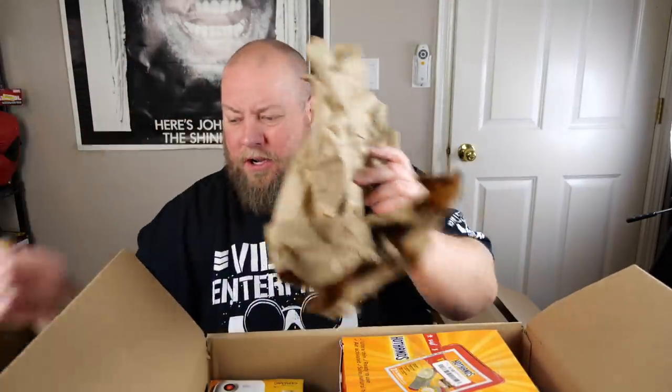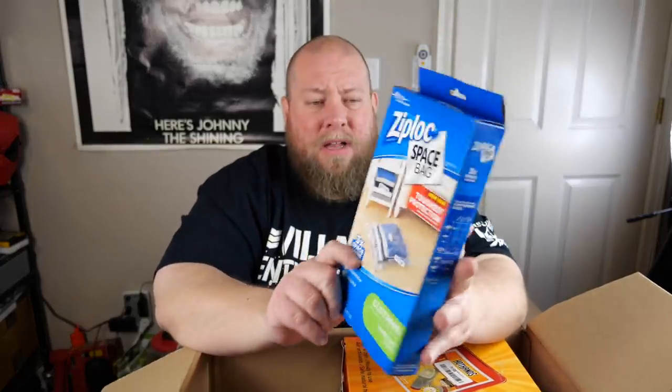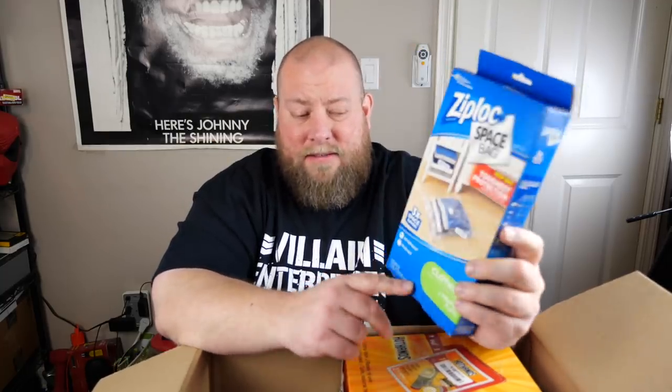On to box two! The first box was solid — possibly close to recouping my investment. Starting box two with a My Heat personal heater — these sell for about eight dollars and sell quickly. Then Ziploc space bags, still new, two medium flat clothing bags — maybe four or five dollars for the set.